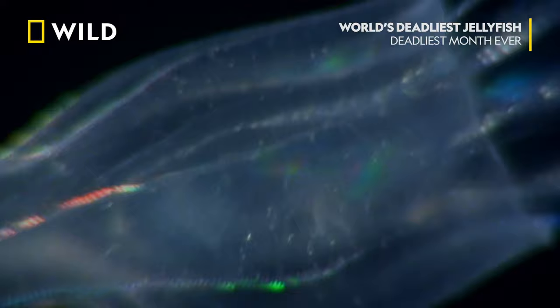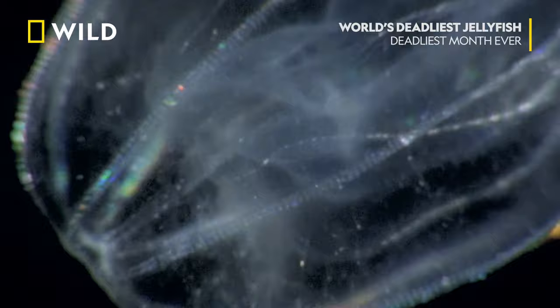After the burrowe snaps its mouth shut, it holds the prey in place with specialized hooks and digests it.